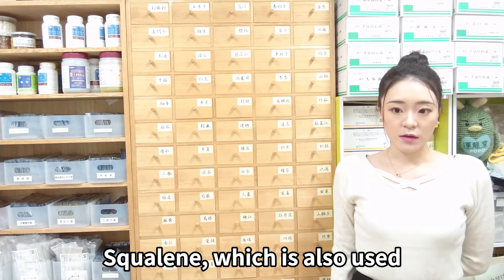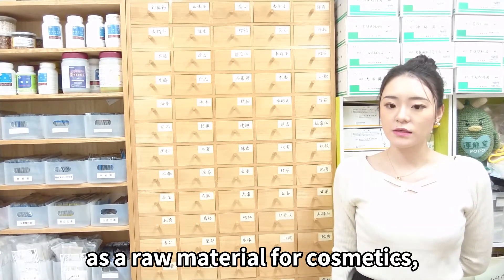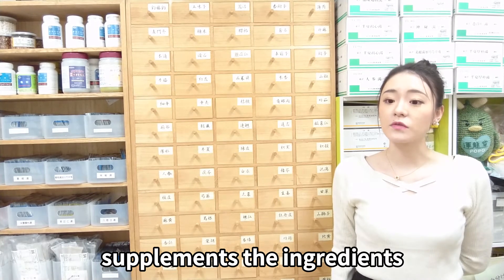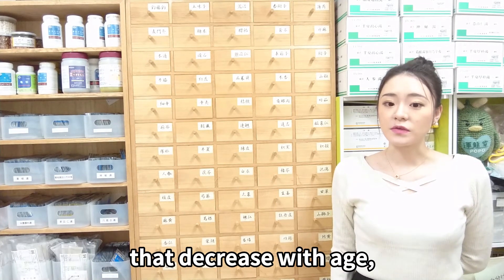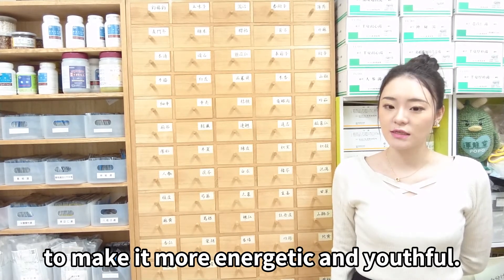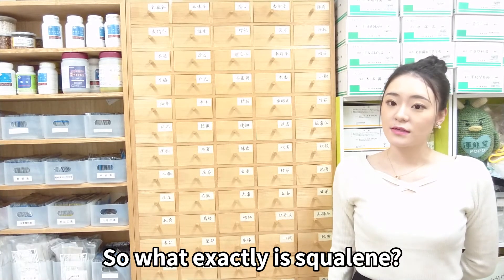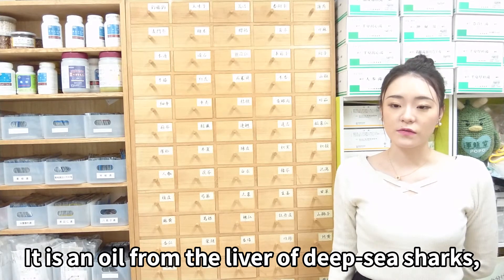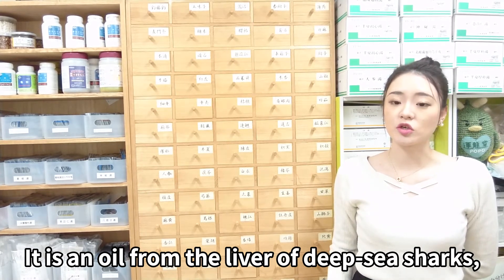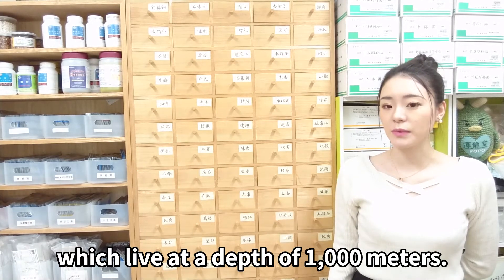So, what exactly is Skoline? It is an oil from the liver of deep sea sharks, which live at a depth of 1000 meters.